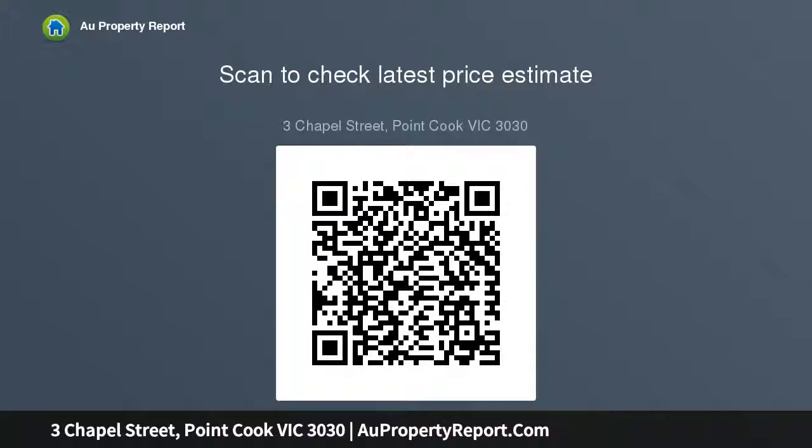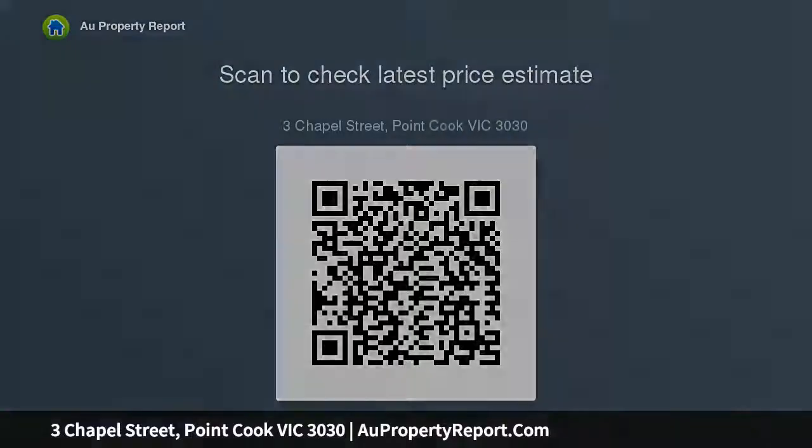Features include premium wooden flooring, split system, double remote car garage with internal access, and contemporary low maintenance gardens front and rear.